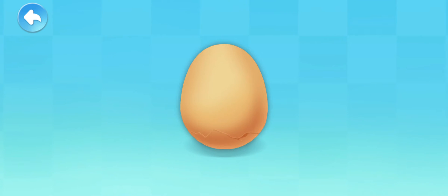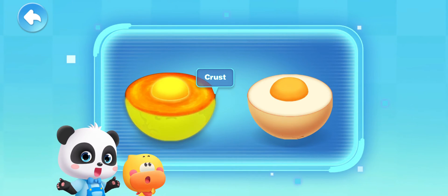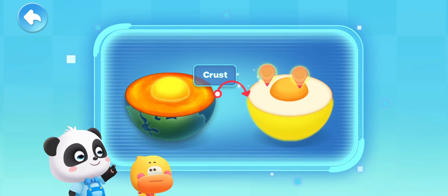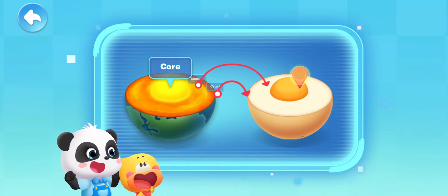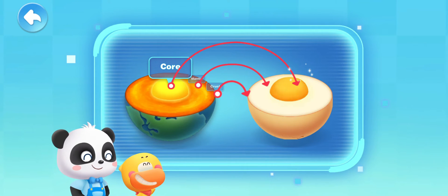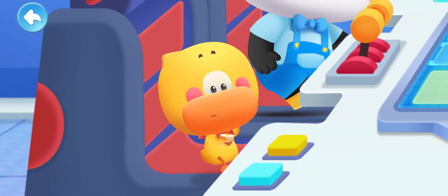Cut open the egg and you'll see! Let's compare — where does the Earth's crust look like an egg? The eggshell! The crust only takes up a thin layer of the Earth. Where does the mantle look like? The egg white! And the innermost core of the Earth looks like the egg yolk! So the interior of the Earth is just like a boiled egg!